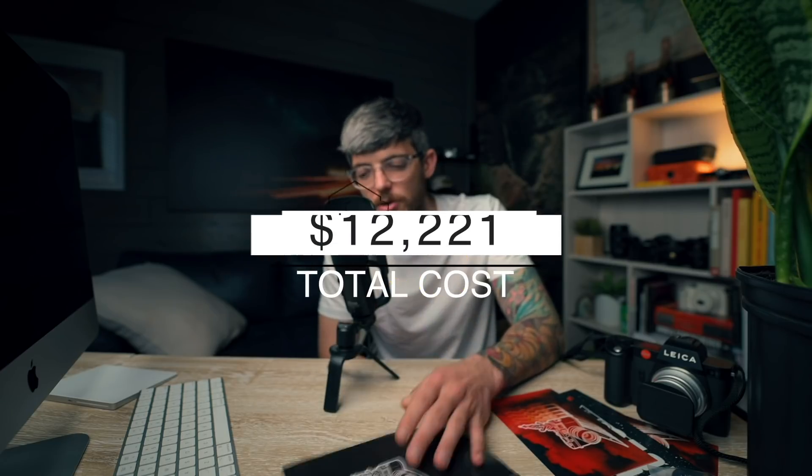Which brings our grand total on the year to $12,221.